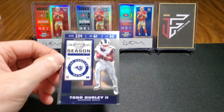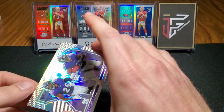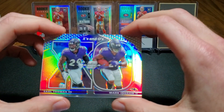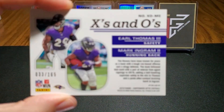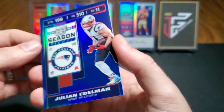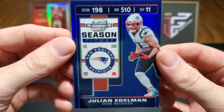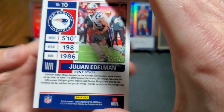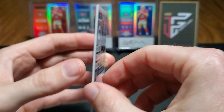The second card in our pack — we have an X's and O's Earl Thomas and Mark Ingram. Card number three: we have a Julian Edelman, and I'm assuming this is some sort of blue parallel, numbered to 99. Fun fact: Julian Edelman and I were born in the same city — Redwood City, California. Pretty cool.